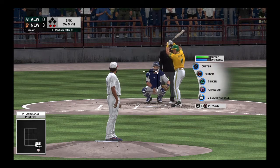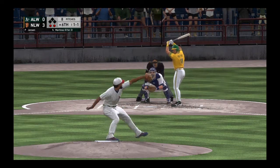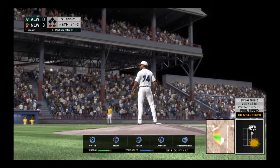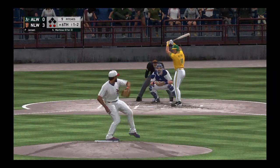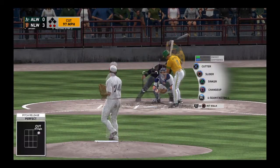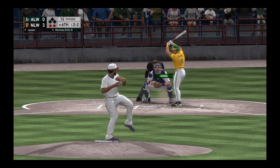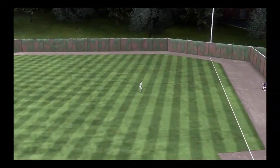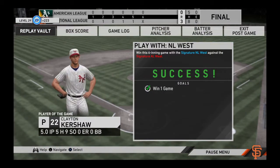Two out, nobody on. Fouled away. Last strike now for Oakland. And a good take there — close, but it's two and two. Boy, good inside fastball right there, trying to tie the hitter up, trying to keep him from getting those arms extended. He's there — makes the catch and the ball game is over.